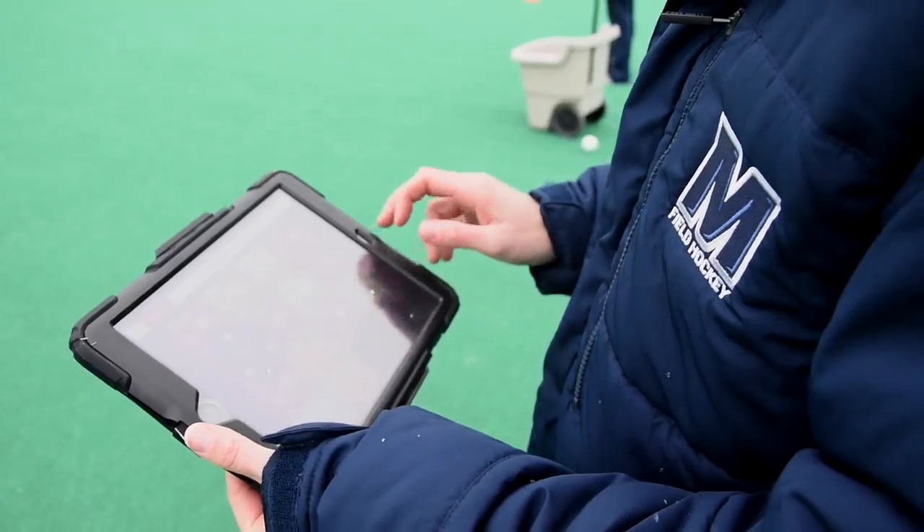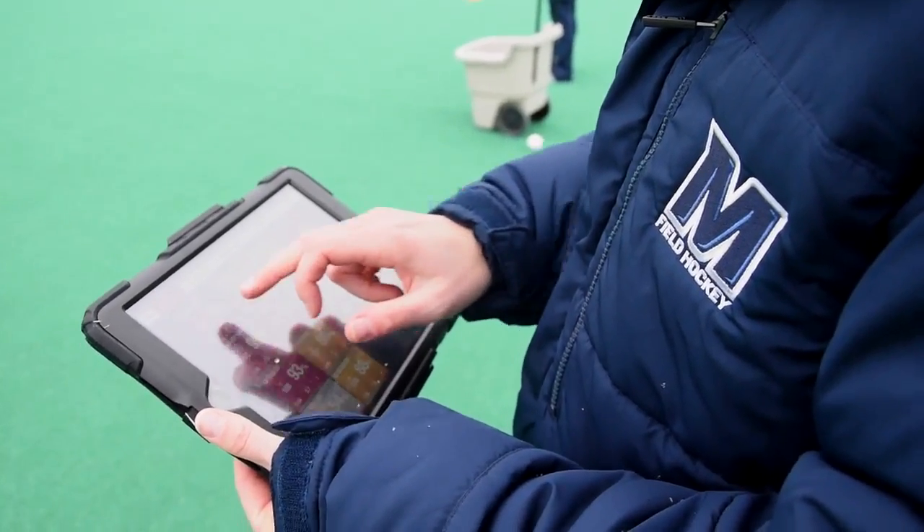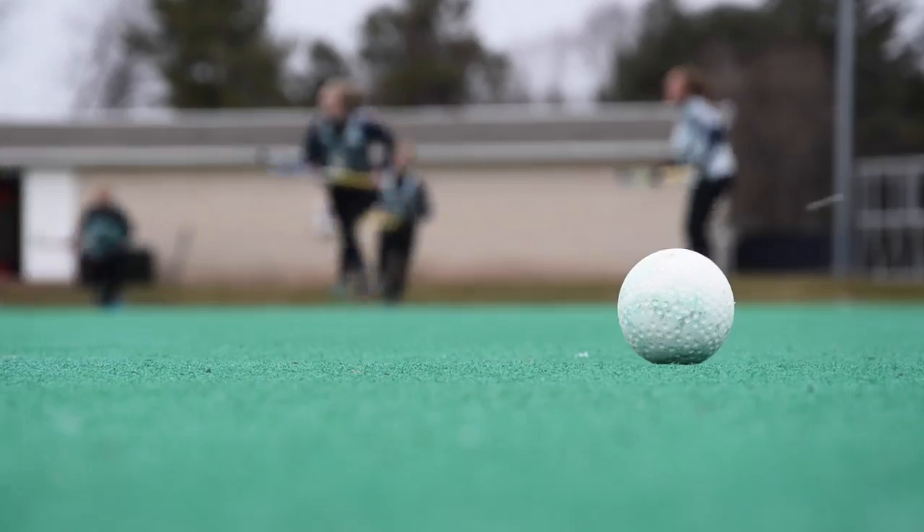The main thing that we've been using it for is to let coaches know exactly how hard their hard days are and how easy their easy days are. So we can look at players' cardiovascular fitness levels, we can look at their speed and acceleration.